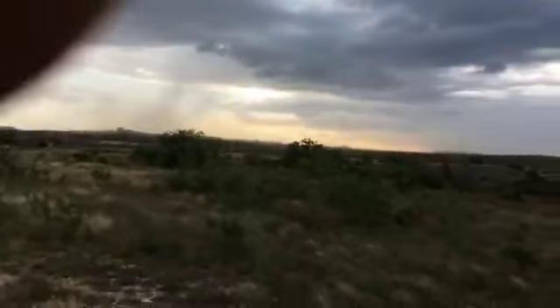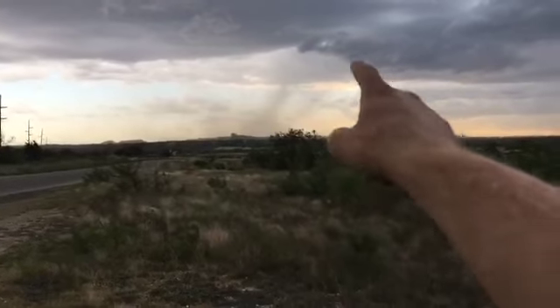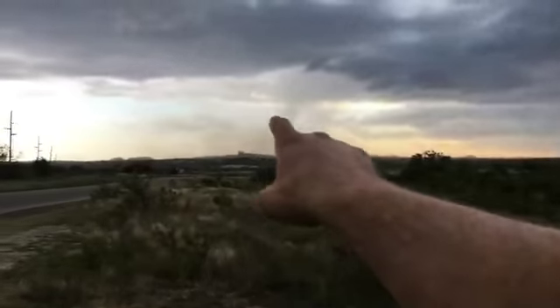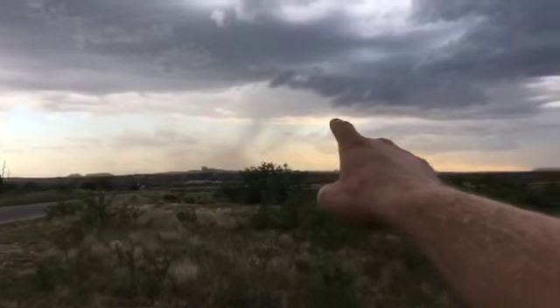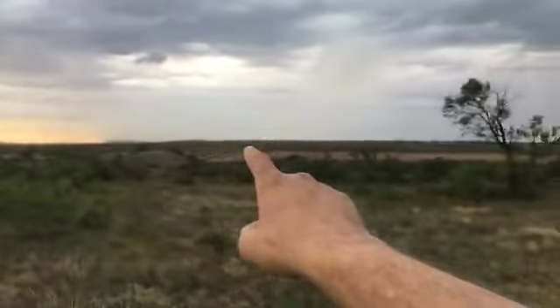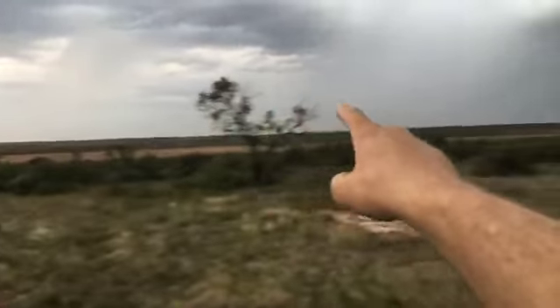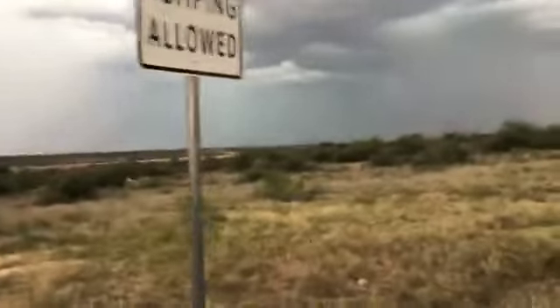To my southwest you can see there is a little bit of rain coming here, still a little bit of dust. This area has really kicked up for some wind and some rain — that's coming right to me and starting to get me wet.